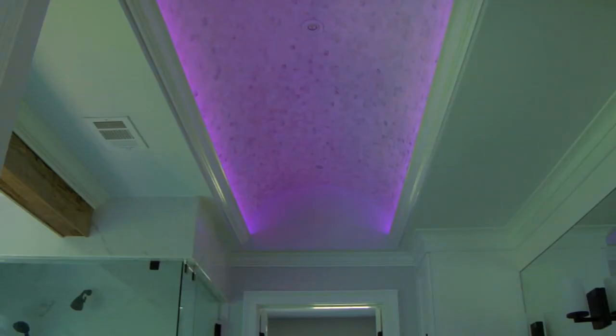The marble tile adds a little bit of glitz and glamour and really glows in the space. The second neat element is the LED color-changing lights — it really adds a dramatic pop to the ceiling.